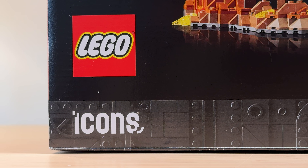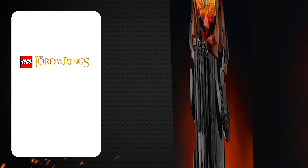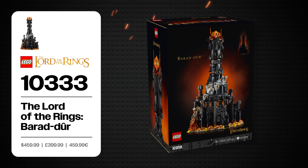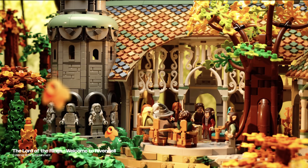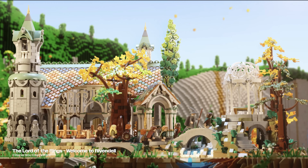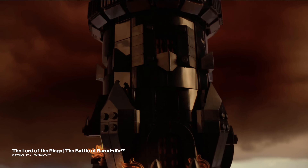I'm Joe and this is my biggest review I've done so far. This is LEGO set number 10333, the Lord of the Rings Barad-dûr. It's only fitting that we get this set after 2023's equally fantastic Rivendell set, because just like how the Fellowship's journey started at the bright and tranquil Rivendell, this towering dark fortress is the beacon that signifies the end of their journey to Mount Doom.